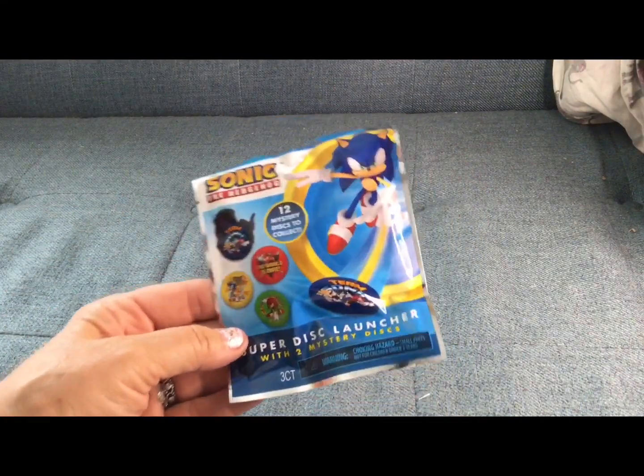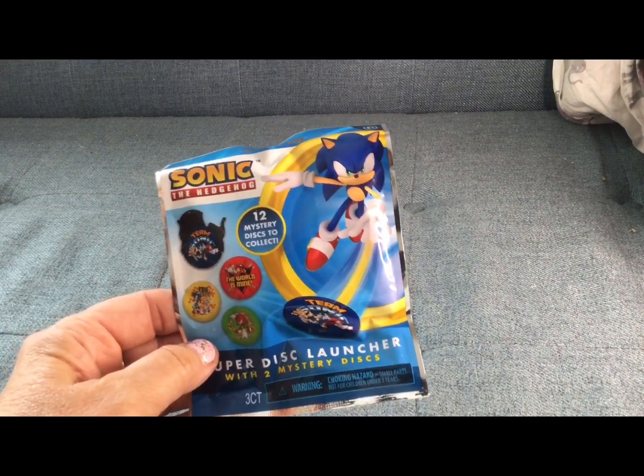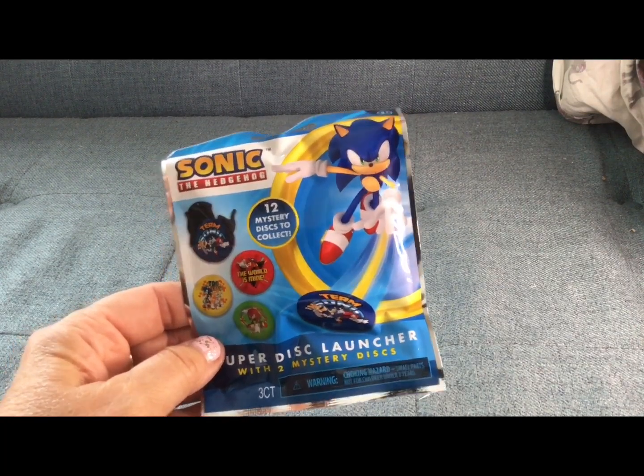But anyway guys, that's it. I really appreciate you all watching my 'I'm Obsessed' combination video today. I hope you're all having a great day and I will see you in the next video. Bye now.